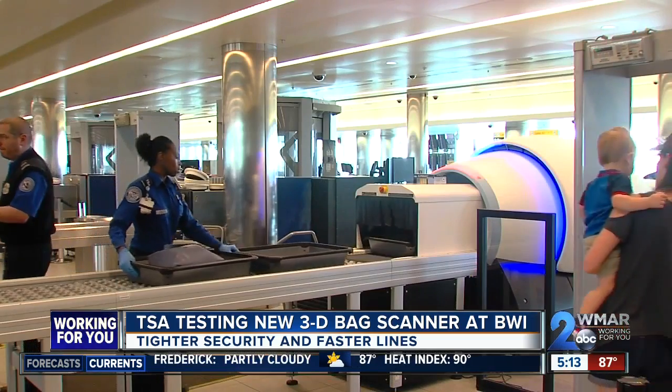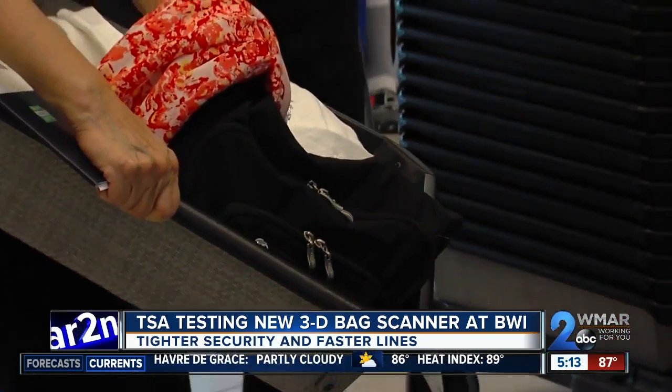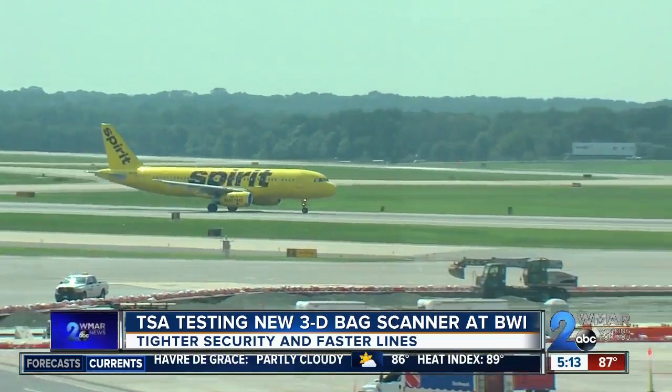If a TSA officer is unsure about what an item might be, that officer has the ability to manipulate the image to get a better angle on it, in hopes of being able to identify what that item is, and in doing so eliminate the need for a bag check. TSA officials and the company behind the 3D technology say this isn't just about fewer bag checks and faster lines, but to keep airplanes flying safe and secure.